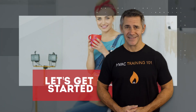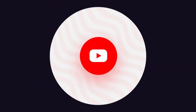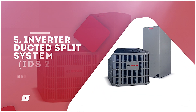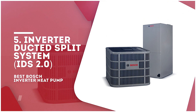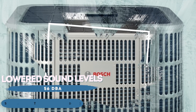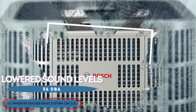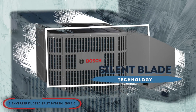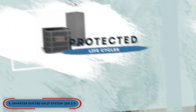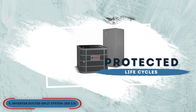So, without further ado, let's get started! First, we have the best Bosch inverter heat pump, the Inverter Ducted Split System IDS 2.0. The sound levels are lowered to 56 decibels with the silent blade technology, making it nearly noiseless. The operations are smoothly ramped up, energy usage spikes are avoided, and the life cycle of the system is also protected.